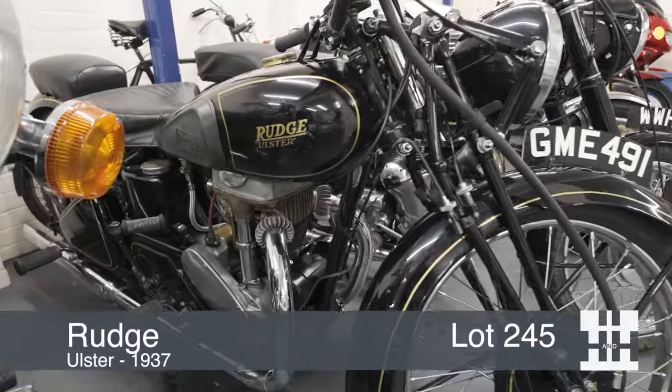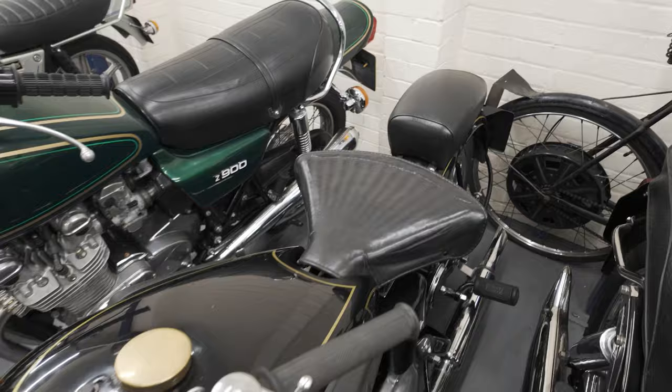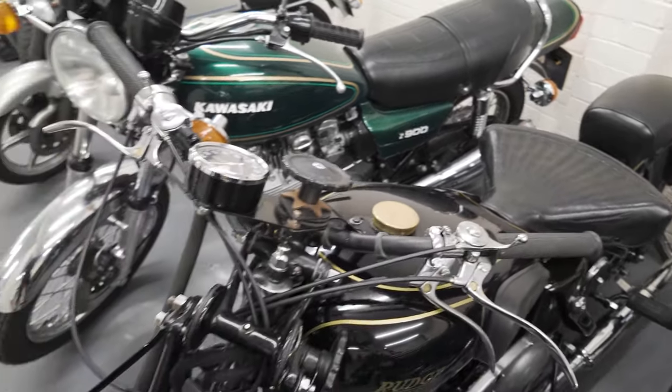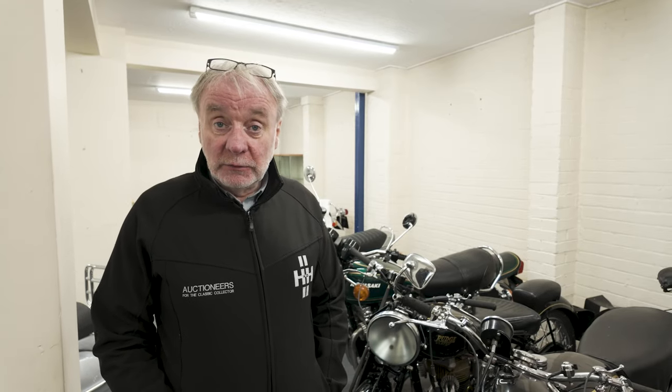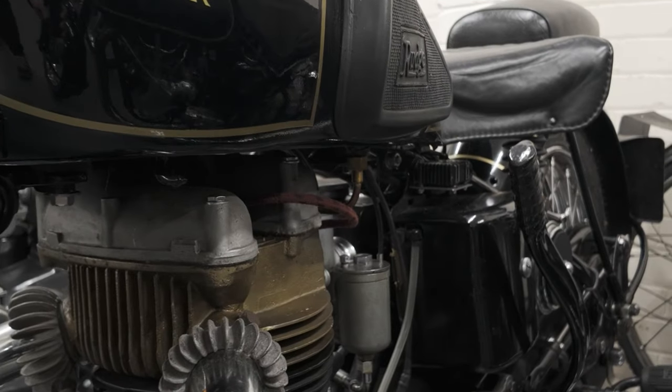This is a mid-30s 1937 Rudge Ulster. In its day this would have been as sporting a bike as you could get — four-valve head, bronze cylinder head. Back in the day, a lot of race bikes would have started life with this engine. Even Enzo Ferrari ran a race team in that era using Rudge Ulsters as the starting point. It's a very collectible and historically significant bike, and not many have survived.